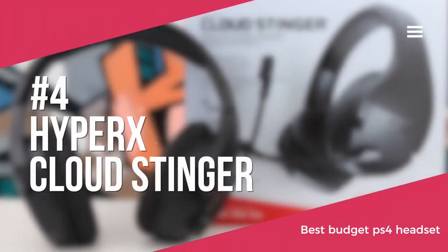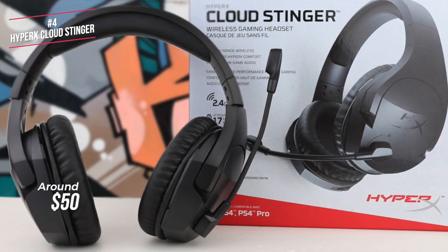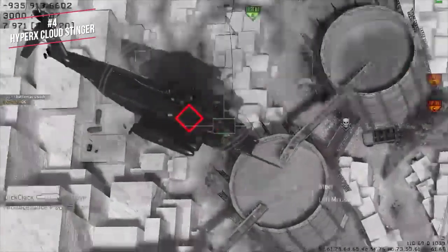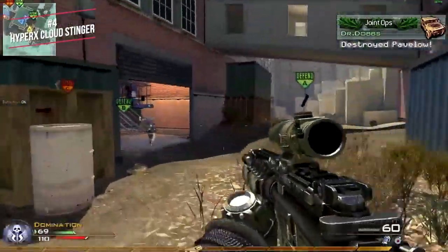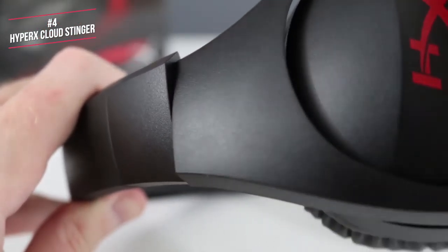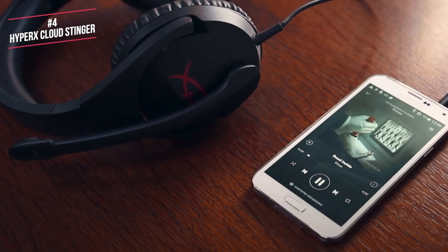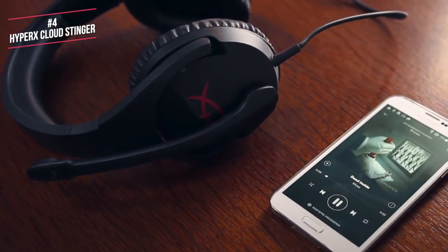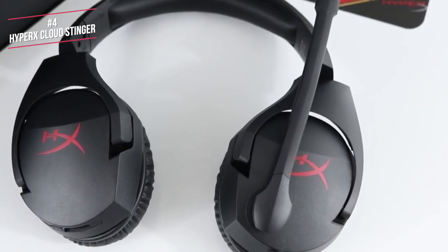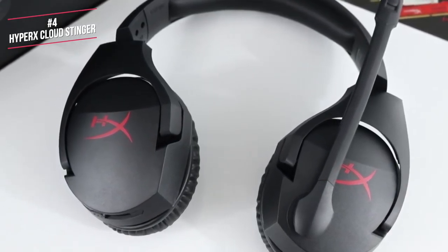At number 4 on our list is the HyperX Cloud Stinger. This is our best budget PS4 headset, priced at around $50. This makes our list because of its affordable price tag, how comfortable they are, and the strong audio performance for the price. The biggest clue that it's a budget headset are the plastic materials used in its design — you won't find any aluminium or steel here, just moulded plastic, except for the internal metal piece inside the headband. Despite this reliance on plastic, the Cloud Stinger does not feel cheap. All surfaces, except the red HyperX logo on the side of each earcup, are coloured matte black. HyperX does not offer any other colour options.